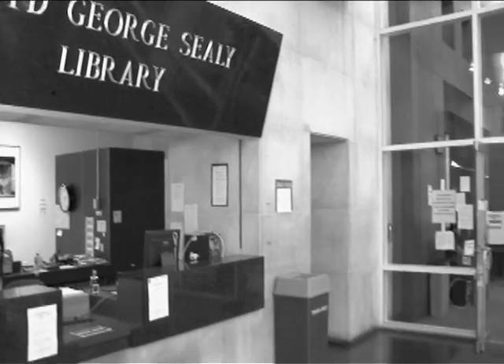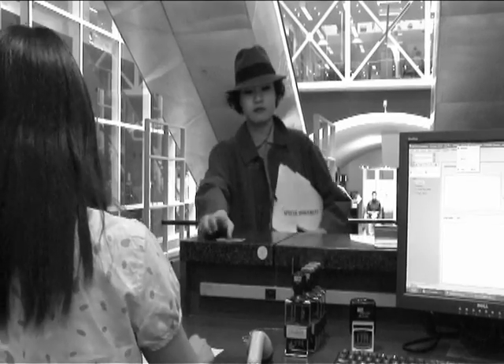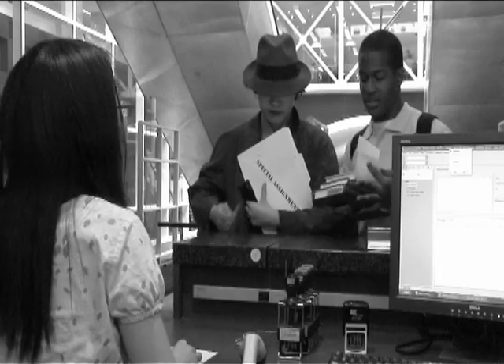The first part of my assignment was to visit the circulation desk and get a barcode for my ID card. Otherwise, I wouldn't be able to check books out or to use certain databases.